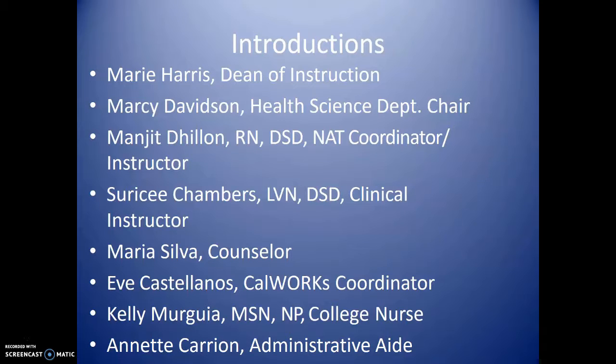Marcie Davidson, Health Science Department Chair. And Manjit Dhillon, that's me. Cerise Chambers is our clinical instructor. Maria Silva is our counselor. Eve Castellano is our CalWORKs coordinator, and she will go over some of the CalWORKs eligibility with you. Kelly Murguia is our college nurse and she will go over the health requirements for the program. And Annette Carrion is our administrative aide to Marie Harris.